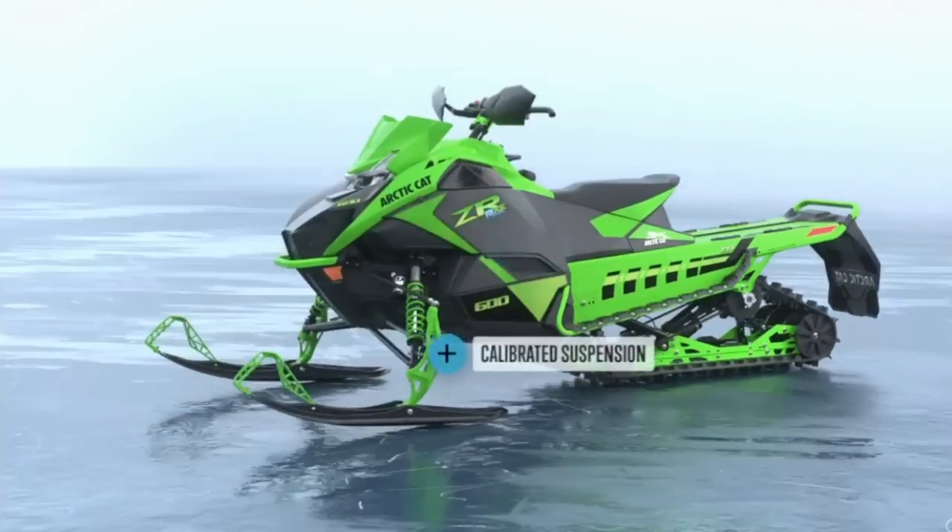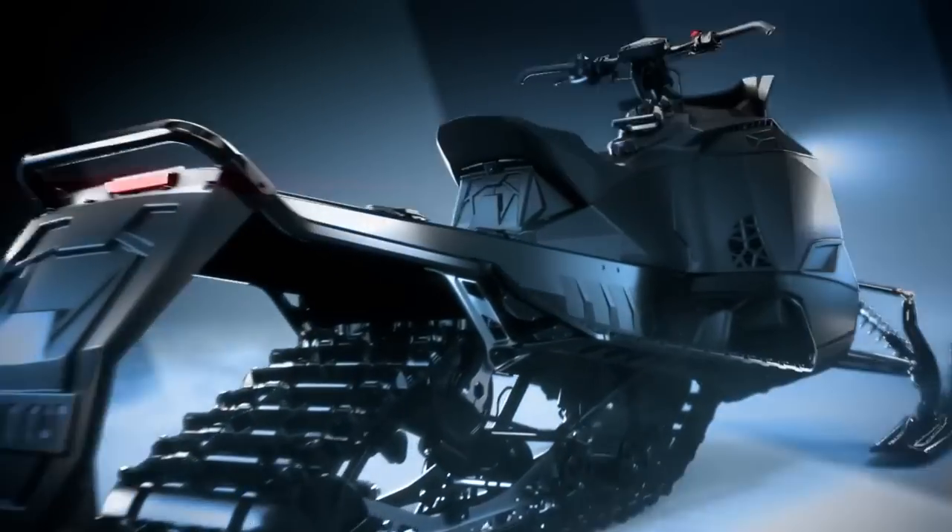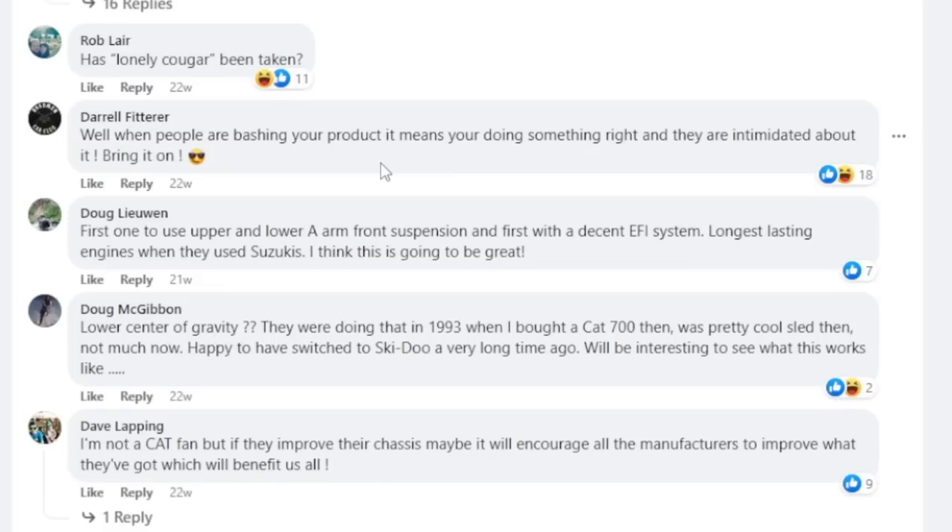Welcome! I had a bunch of videos planned out for this week, but the weather's been really cold, so instead we're doing something different today. We're going to go back just a couple weeks to look at some of the recent news coming out of Cat releasing more information on the Catalyst platform. The comments have been pretty interesting.